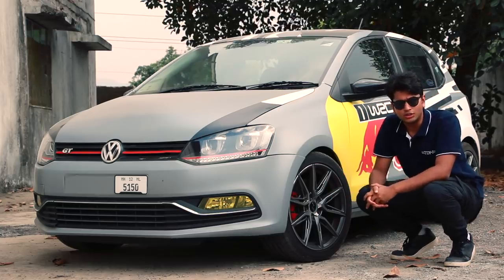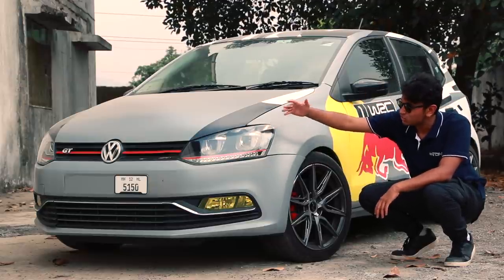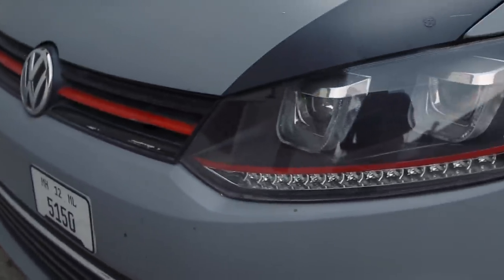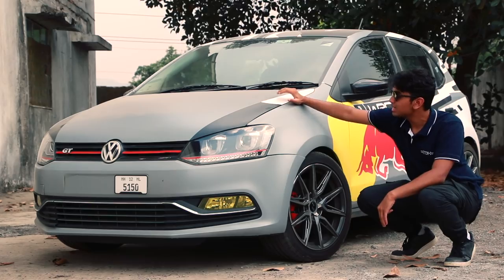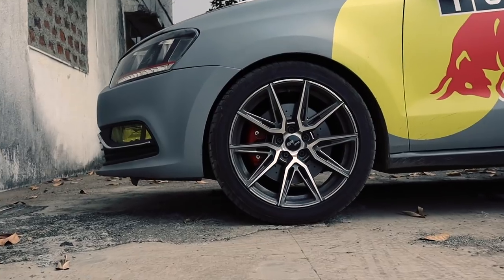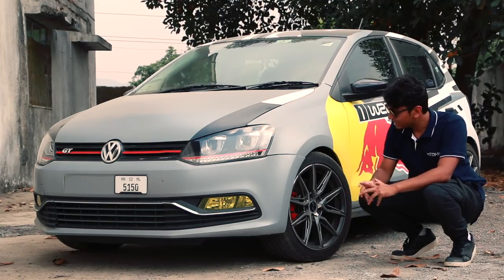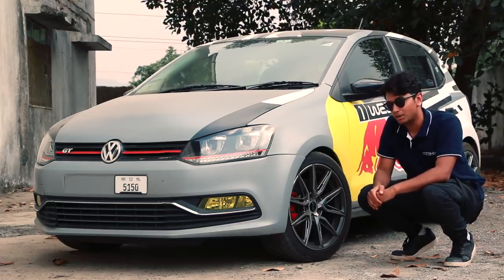Let's talk about the looks first, especially the front end, because that's where the car is the busiest. You can see it has GTI style front headlamps with a red pinstripe running across the front end of the car. You can notice the rally inspired wrap that it has. It has 17-inch GTR Pro rims and behind them, you have a big brake kit from an Audi S1 — 312mm rotors and GTI style pads behind them.